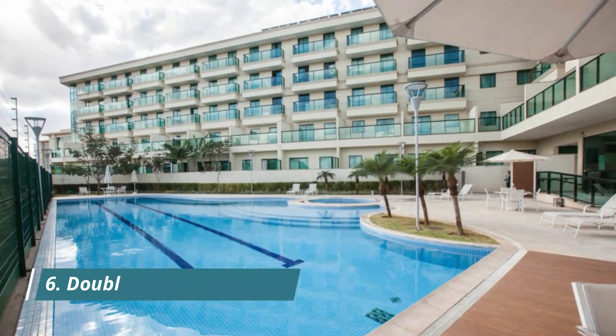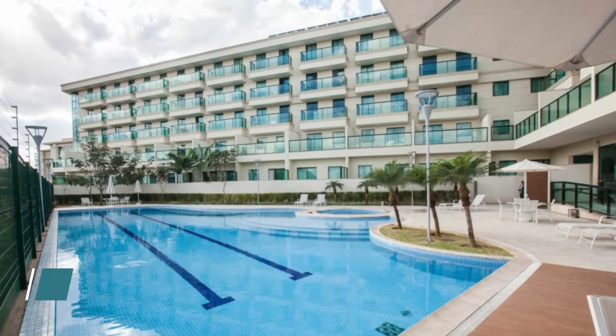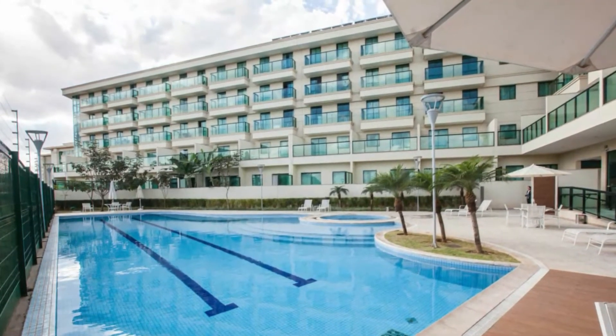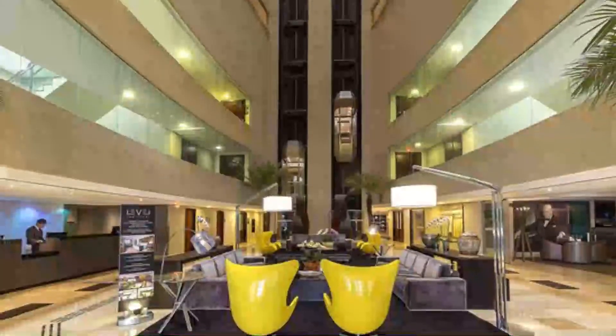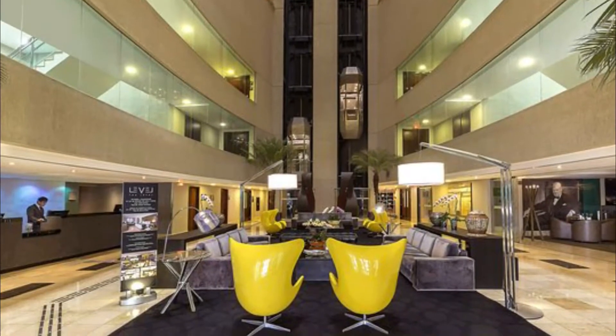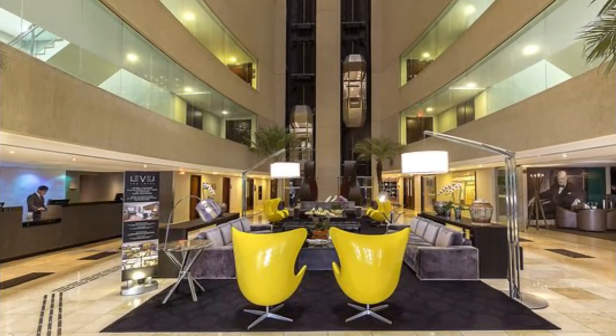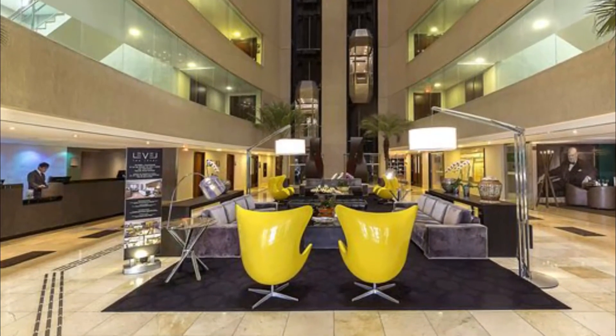Number 6. Doubletree by Hilton Zagreb. Luxury hotel. Great views. Situated in the heart of Zagreb's business district, only 2 kilometers from the city center, Doubletree by Hilton Zagreb features elegantly decorated rooms and suites, an indoor pool, a Turkish bath and a Finnish sauna offering panoramic views.